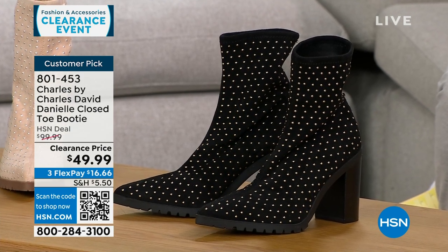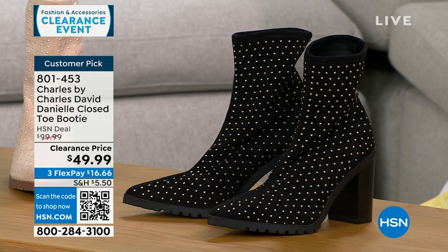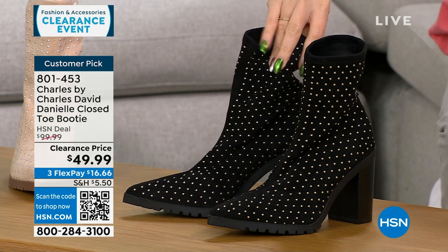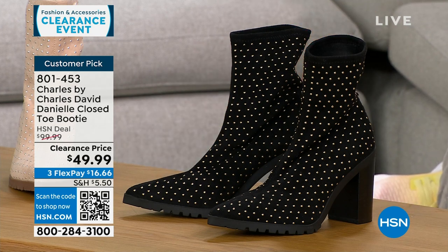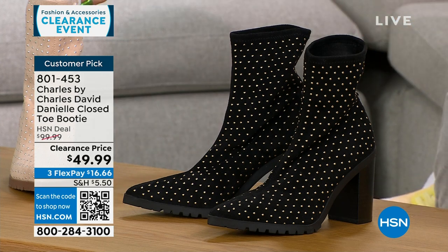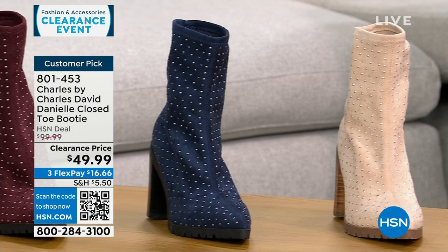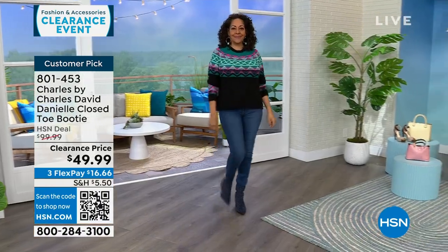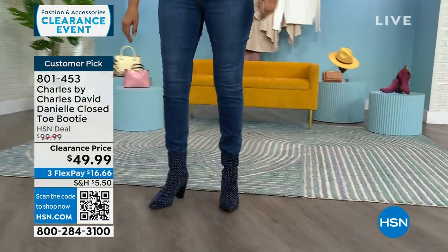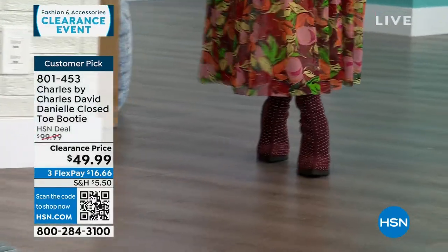These are Charles by Charles David — a shoe line that is about comfort but very fashion forward. This is a pointed toe slip-on booty with a stretchy fabric — very soft and stretchy with beautiful little metal stud details. This is a $100 customer pick boot on sale 50% off right now. That's the black, next to that is our gorgeous beige, and we have a navy and a maroon. Half and whole sizes six through ten, eleven and twelve whole sizes only. It has a three and a half inch stacked heel with a padded insole.